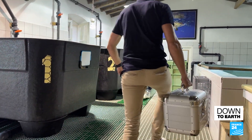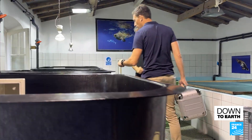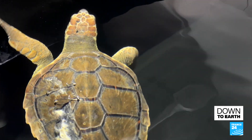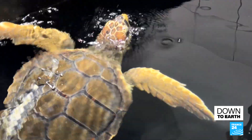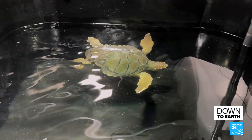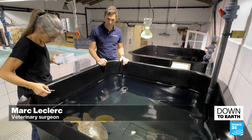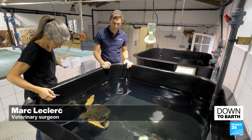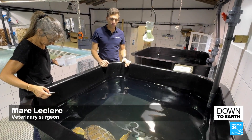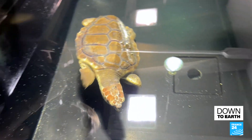Every week, an exotic species surgeon keeps track of her recovery. Aside from a few diving trips on holiday, the surgeon had never seen sea turtles before, and now is being asked to care for these patients on a regular basis.